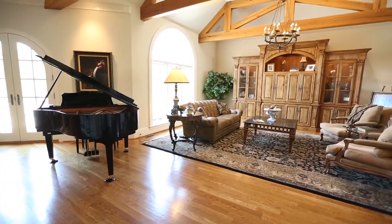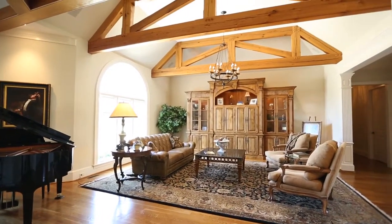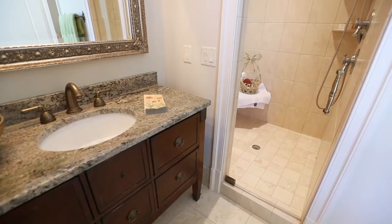The great room features a vaulted and beamed ceiling, a custom entertainment cabinet, and is completely open to the kitchen and keeping room. The powder room is richly appointed.